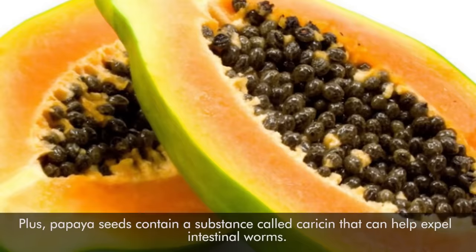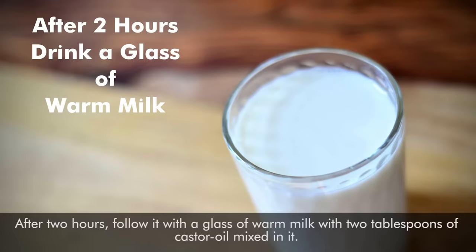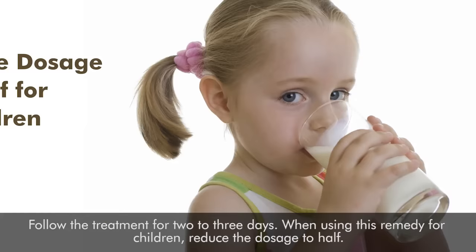Mix 1 tablespoon each of fresh raw papaya juice and honey with 3 or 4 tablespoons of hot water. Drink it in the morning on an empty stomach. After 2 hours, follow it with a glass of warm milk with 2 tablespoons of castor oil mixed in. Follow the treatment for 2 or 3 days. When using this remedy for children, reduce the dosage to half.